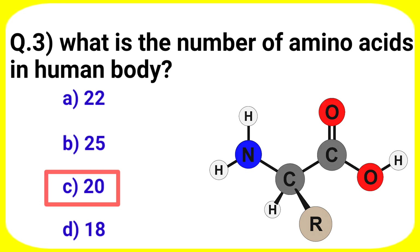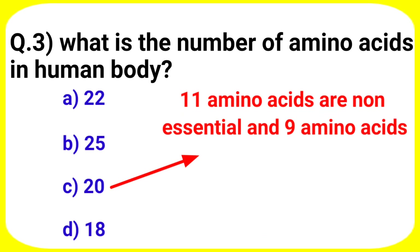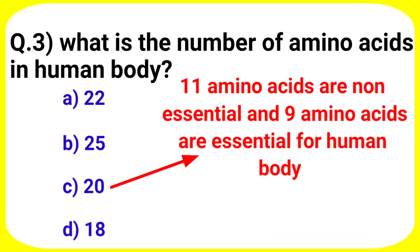Answer is option C. 20. 11 amino acids are non-essential and 9 amino acids are essential for the human body.